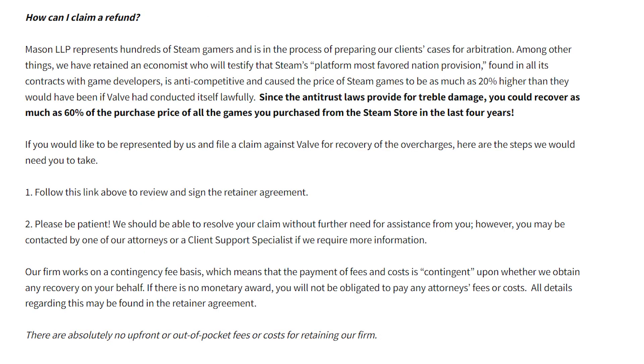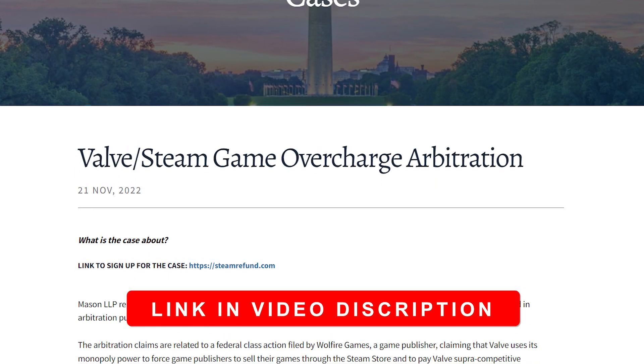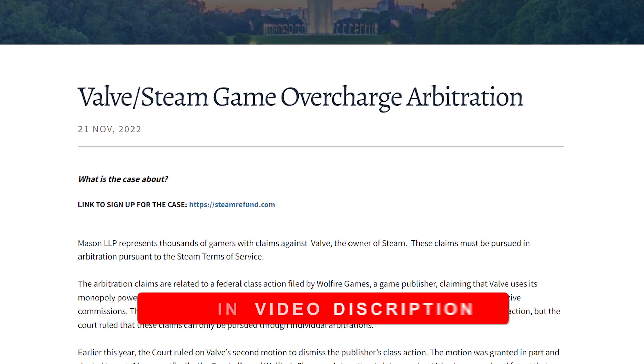If you do, then you need to click on the link from Mason LLP, who will be representing all the Steam account holders. I went ahead and put the link down in the video description below, plus another link if you want to learn more about everything that's going on.